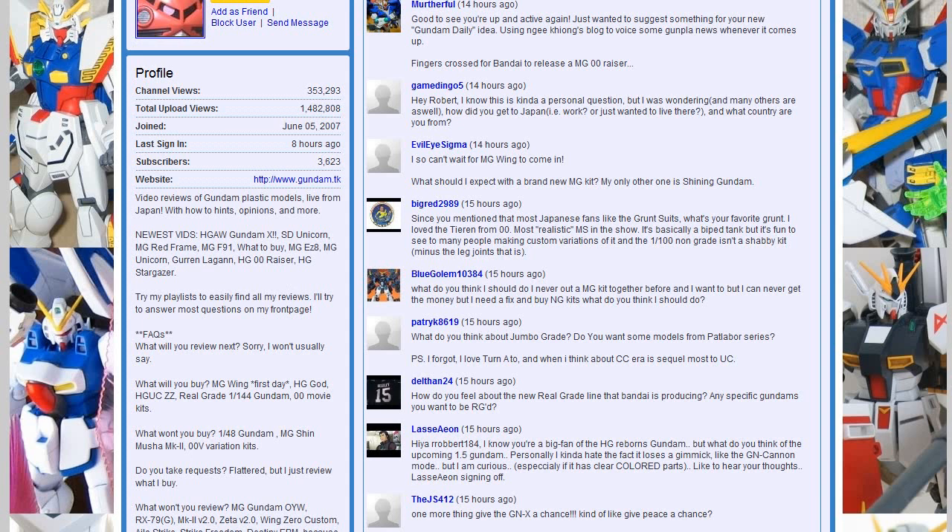Del Than asks about the Real Grade line. I hope we get a few more suits in it. I only think we're going to see suits that are appealing here — those are the suits from 1st Gundam and Zeta. I can't really think what else. Patrick again asks what do I think about Jumbo Grade, and do I want models from the Patlabor series. Patlabor — no. Jumbo Grade — I don't want them. You don't put them together and they're just big and take up a lot of space. And he likes Turn A — so do I, it's pretty great.